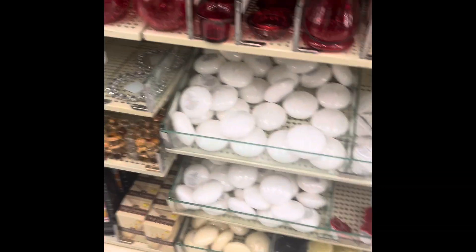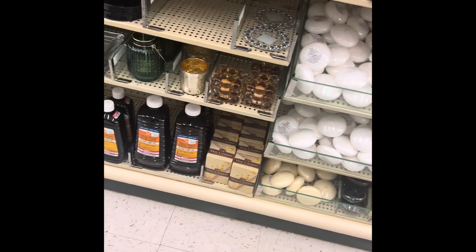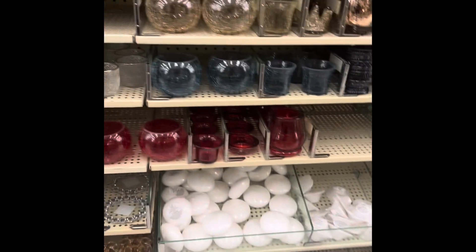They have every color you can imagine, every shape, size, scented, unscented, floating candles, circle candles, heart candles — you name it, Hobby Lobby has it in candle shapes. So check it out, you won't be disappointed.